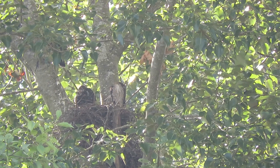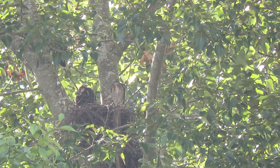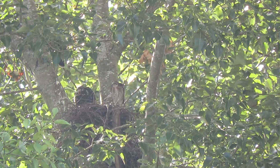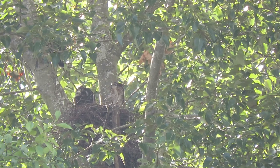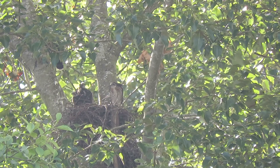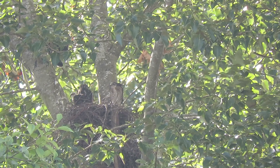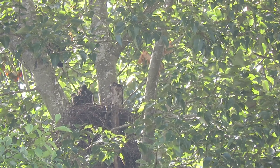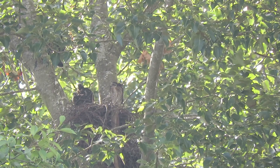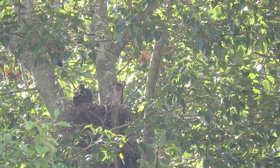We got two in the nest here. Looks like they're going to take it easy — they're not interested in going up on the limbs yet. They will. After they eat, they get frisky and start flapping and exercising. So it shouldn't be much longer, and should have another one sneak out on the limb.